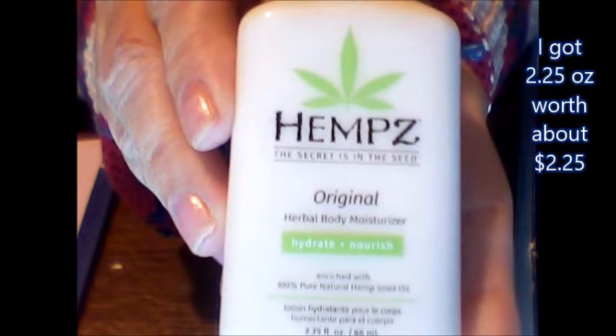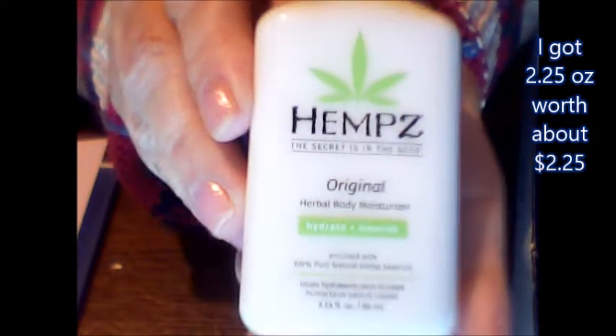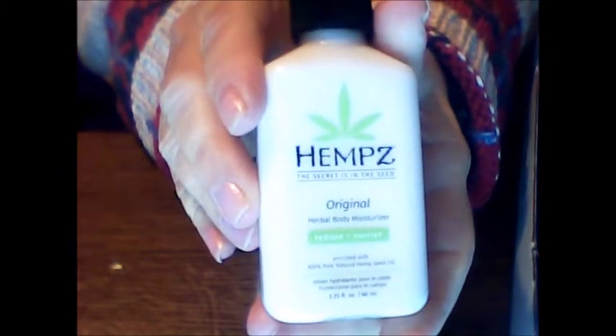Up next we have the Hemp's Original Herbal Body moisturizer — hydrate and nourish, enriched with 100% pure natural hemp seed oil. Gonna try that on my hand as well. Let's layer up, let's get extra moisture going on this hand. I like it — it's creamy, it's smooth. Never tried it before. Good for the winter time. I like trying different lotions and potions on my body, face, and hands — anywhere it'll help me feel moisturized, especially in the winter time.